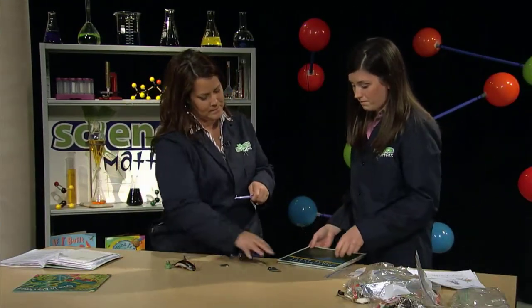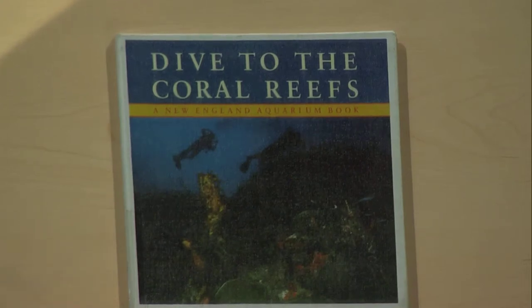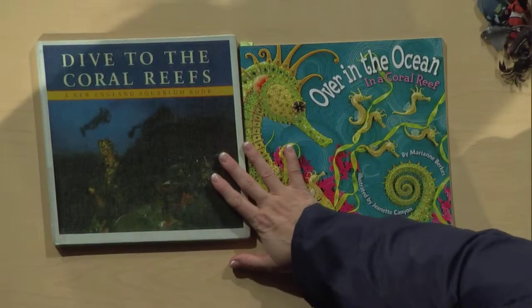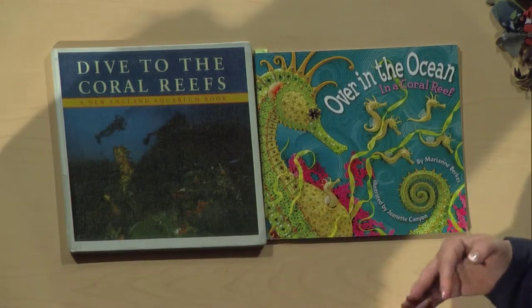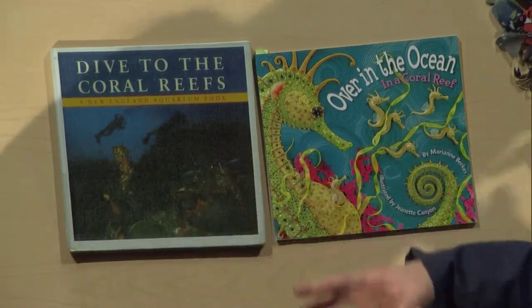I also pulled in a non-fiction book — 'Dive to the Coral Reefs.' It was in our library and had a good explanation of different things that happen in the ocean and coral reefs, and why they're important. This was a Picture Perfect lesson. One thing I really love about their lessons is that they pair two books — you engage with the picture book and then explain further with the non-fiction book.